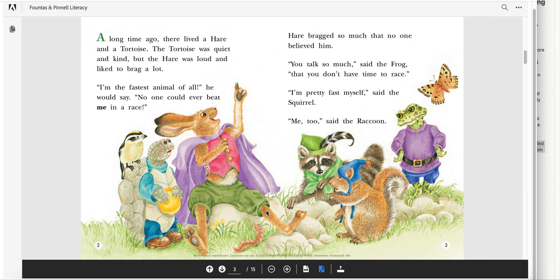Think about hare. The author described the hare as bragging a lot. If you know about bragging, it usually does not make the other people feel good. It makes them feel pretty bad about themselves. So think about what hare's doing — what kind of character is hare? Let's keep reading.